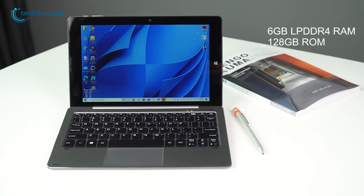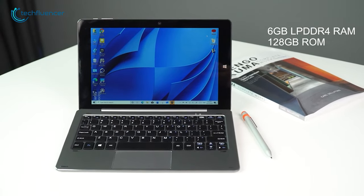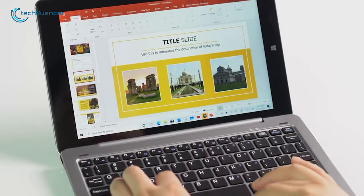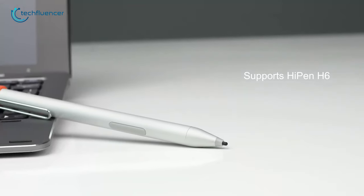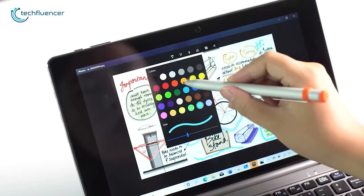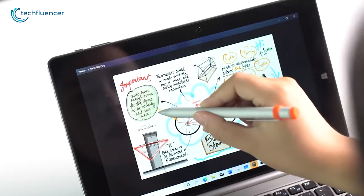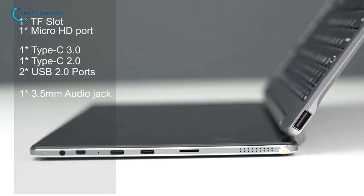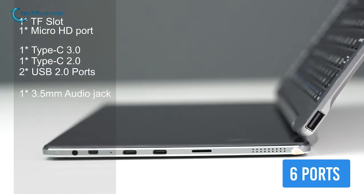This 2-in-1 tablet PC has 6GB of DDR4 memory so that multiple tabs on the browser never fail to launch faster. It has a stylus pen that is pressure sensitive and lets you note down important events, add sticky notes on the screen, or just draw during your pastime. The tablet also has a total of 6 ports such as USB-C, USB-3, and more.